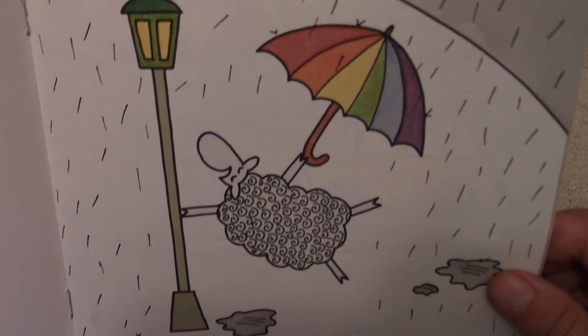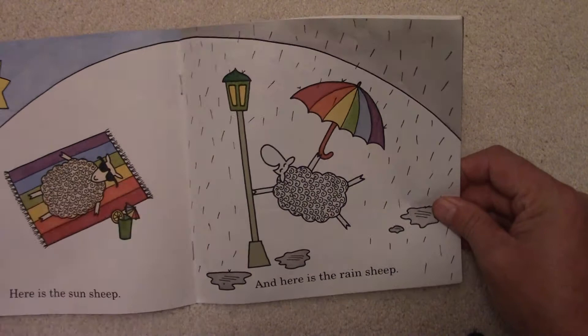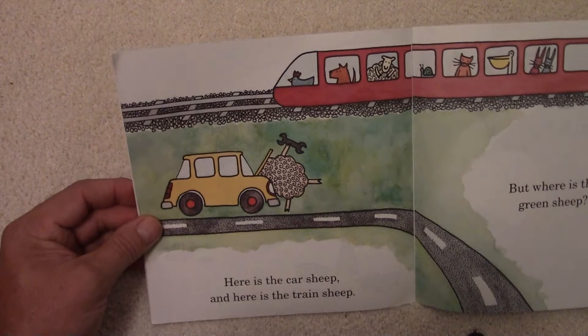And here is the Rain Sheep. There he is — the Sheep in the rain with his umbrella. Looks like he's dancing around, and there's a lamppost right there. How many colors do you count? And can you see in that umbrella?